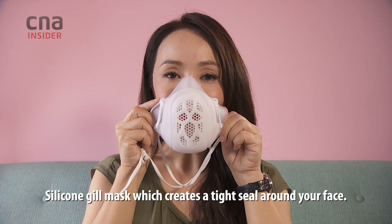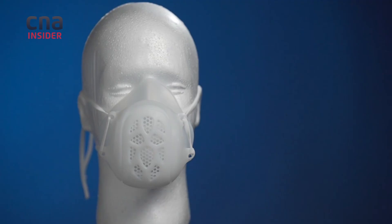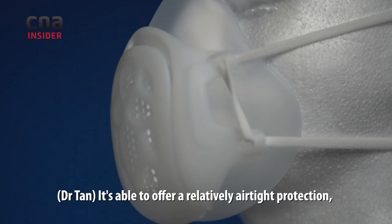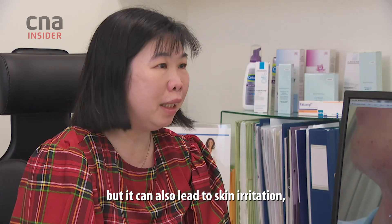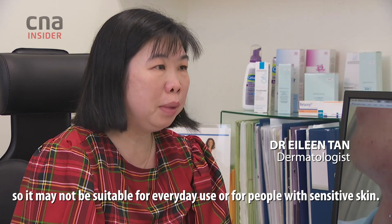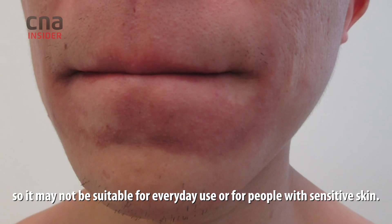The Silicon Gill mask creates a tight seal around your face. It's able to offer a relatively airtight protection, but it can also lead to skin irritation, so it may not be suitable for everyday use or for people with sensitive skin.